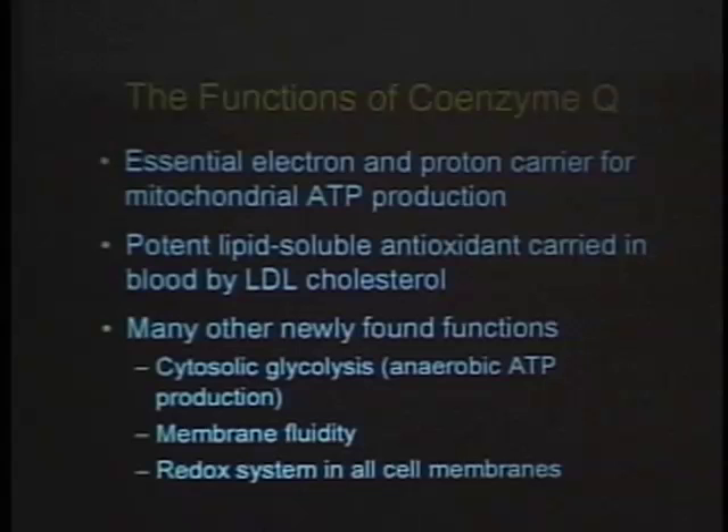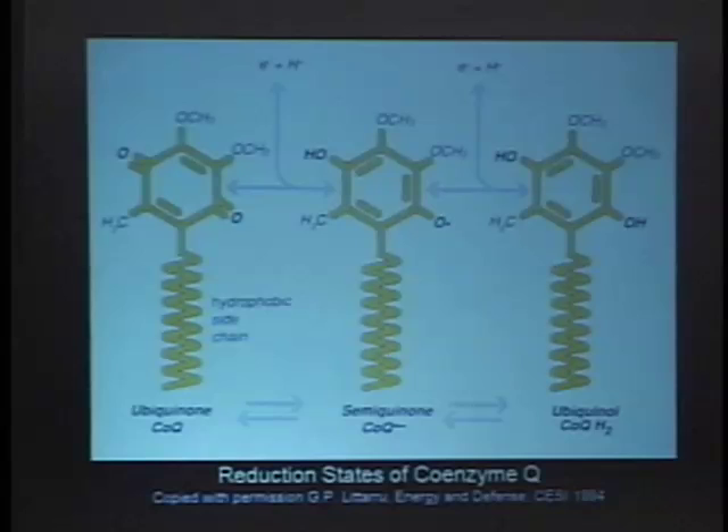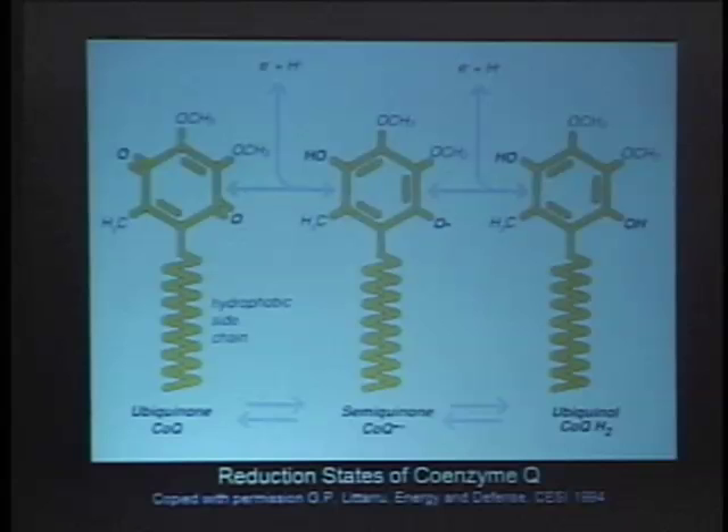Other functions of Q: it's now being found in many other membranes and is important in plasma membrane biochemistry, central to many basic cellular physiology processes. Coenzyme Q is the only antioxidant that can self-regenerate, which is really remarkable. In its reduced antioxidant form (the OH groups), with oxidative stress it becomes oxidized, but then when it acts as a coenzyme through plasma membrane reductase or other enzyme systems, it gets reduced again. No other antioxidant does that — only Q.